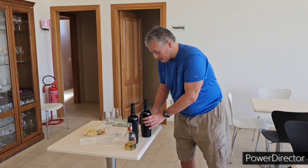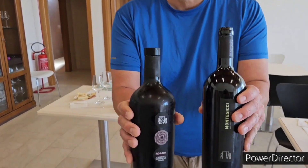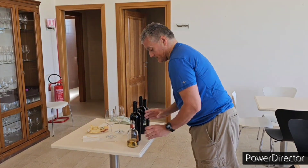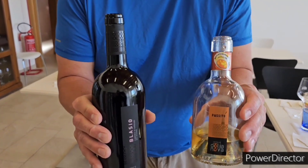Here we have some of the famous white wines from this winery — you can see them right here. And here are some others: this is a red wine, and this is an award-winning white wine. Remember these labels right here.